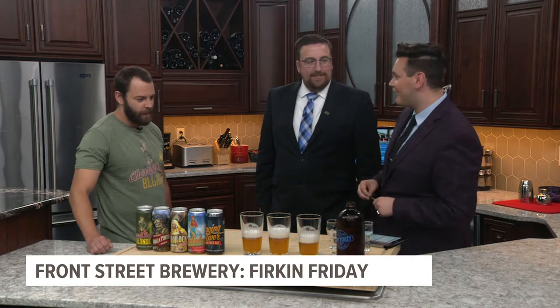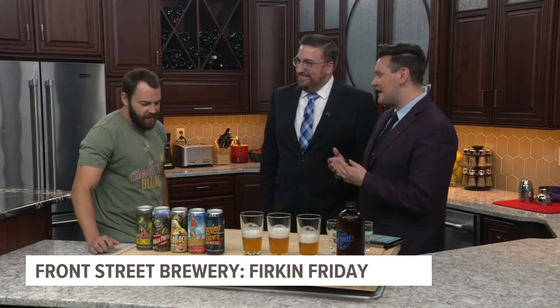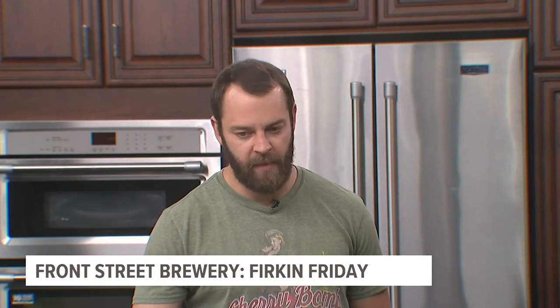Firkin Fridays — talk about what that is. So a firkin is technically a quarter barrel cask, 10.8 gallons. We usually use half that, called a pin. Firkins were like cask-conditioned ales, but nowadays brewers normally use them for experimenting and infusing. So today we're going to be tapping our coffee Kölsch using Red Band's Costa Rican blend at four o'clock for mugs club and five o'clock for everyone else.